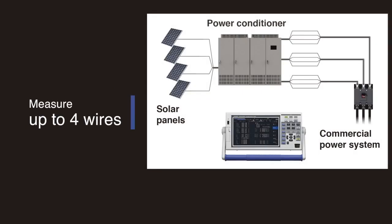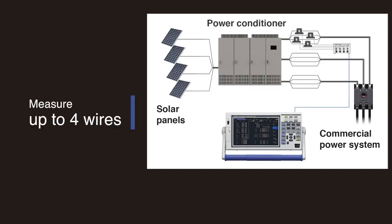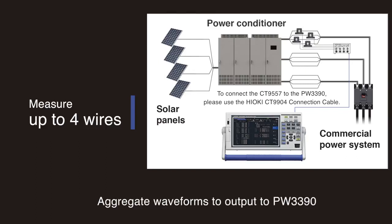Simultaneously measure up to four wires and eliminate any previous difficulties you had with testing large amounts of current flowing through multiple cables. Simply connect the four current sensors to the power analyzer through the CT9557 sensor unit. The unit will aggregate the waveforms to output to the PW3390.